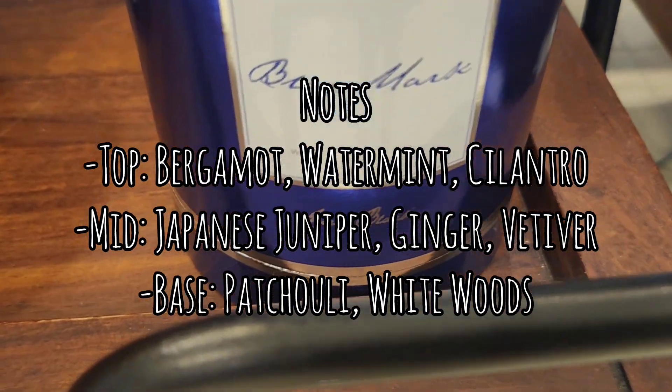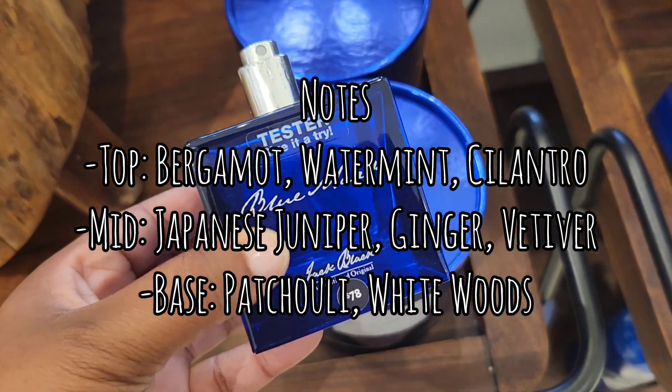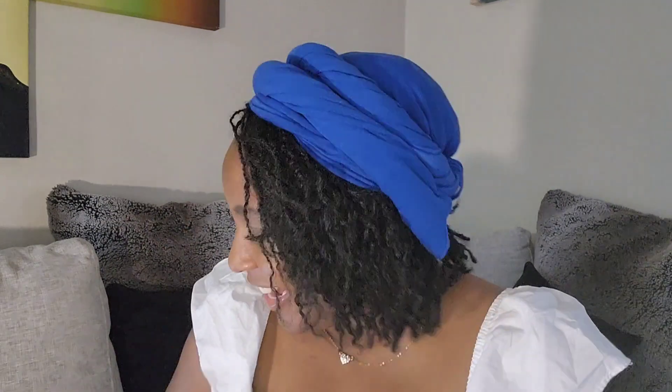The Blue Mark one also caught me off guard. Top notes: bergamot, water mint, and cilantro; middle: Japanese juniper, ginger, vetiver; base: patchouli and white woods. When I read 'juniper' in-store I was nervous because I don't usually like that scent — it's off-putting to me from old Bath & Body Works memories. But this wasn't like that at all. It says 'Japanese juniper' so maybe it's different — it wasn't that pungent, strong juniper I'm used to. It was actually really good.